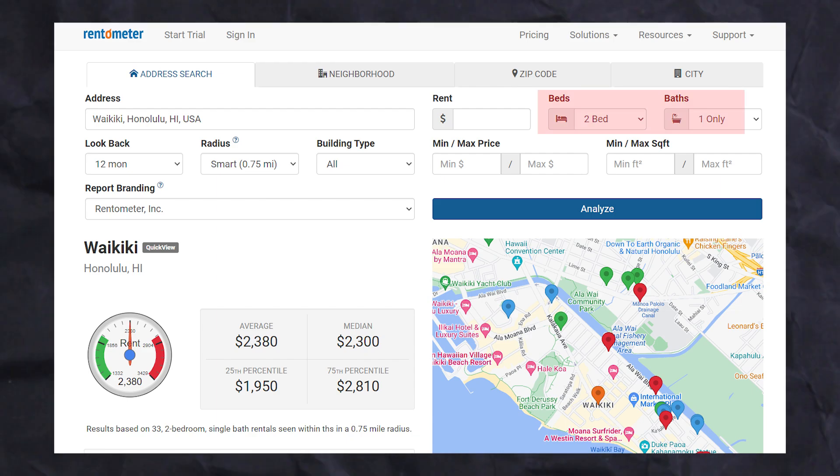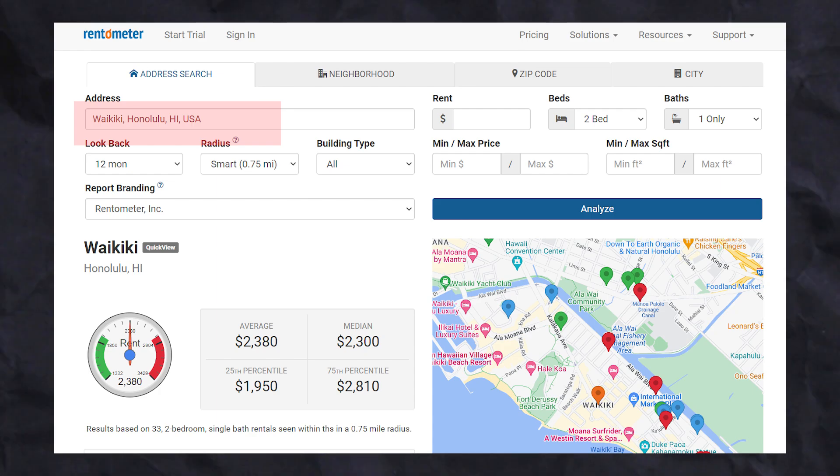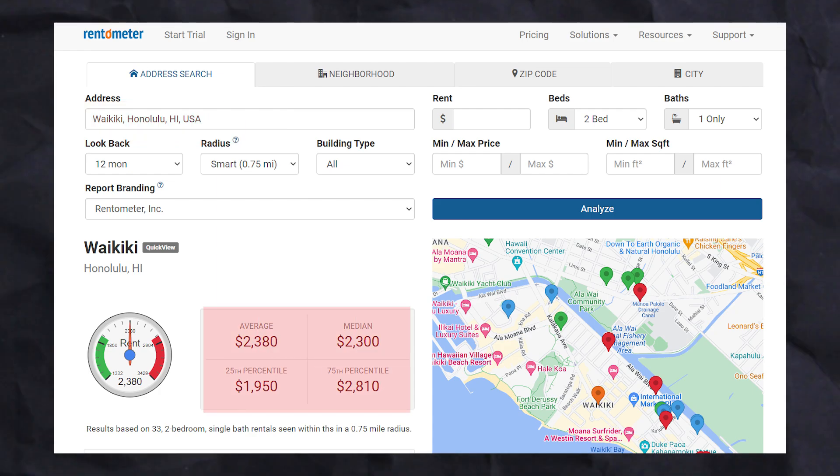As we can see here, if you have a two-bedroom, one-bath specifically in Waikiki, you could generally get anywhere between $2,300 and $2,800, with $2,300 being the average and the median.